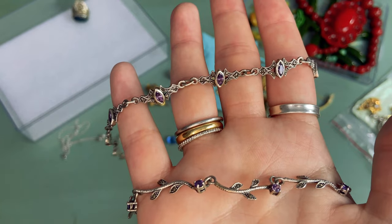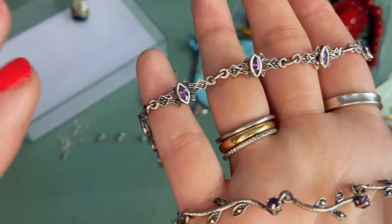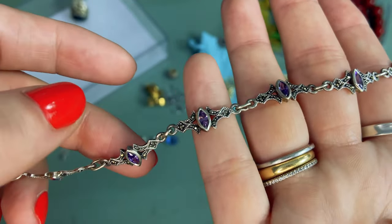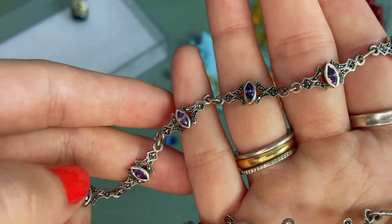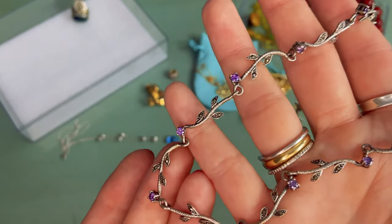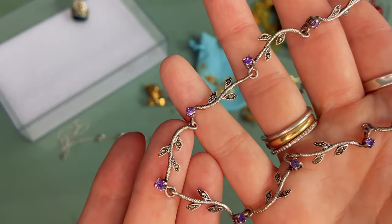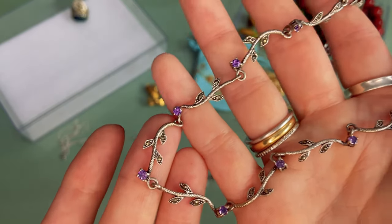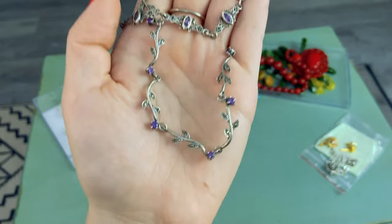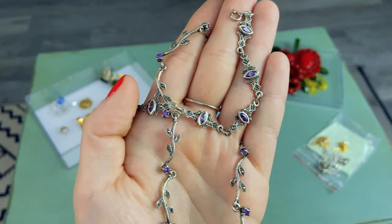These next two pieces are technically not a set — I found them in different Goodwill Blue Boxes — but I think they make a really beautiful set nonetheless. Both are sterling silver marcasite and amethyst. The bracelet is absolutely gorgeous: marquee-cut amethyst stones in a really beautiful rich purple color. A few weeks later I found this necklace — not an exact match, but it goes together really well. In the necklace we have round-cut prong-set amethyst with marcasite in a vine floral design. I think these two pieces together are really really beautiful.